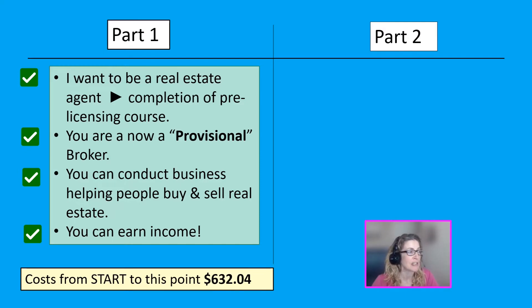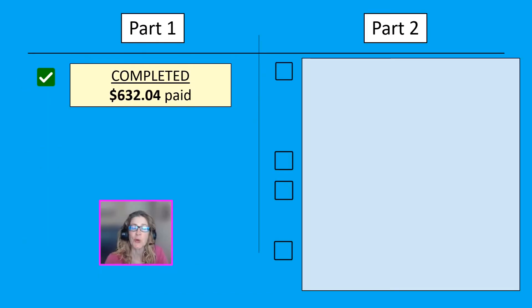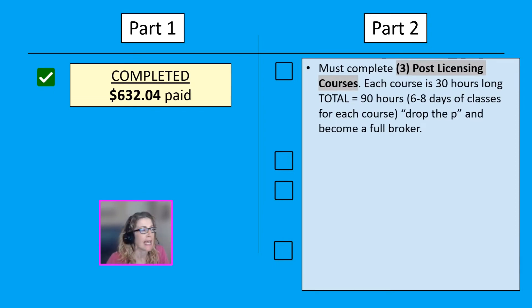That's all itemized in the first video. So you're probably wondering, where do I go from here, and what does it mean being a provisional broker? A provisional broker means that you can still perform all of the functions as an actual full broker, but you have a few limitations. You have a temporary license until you complete the post-licensing courses.